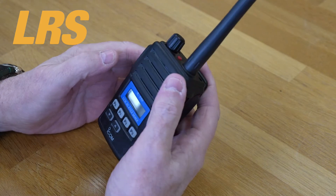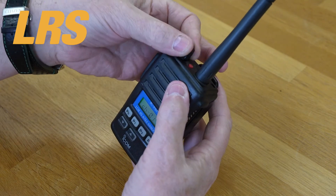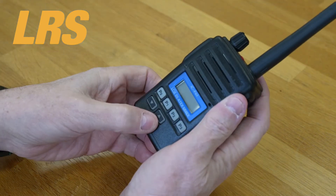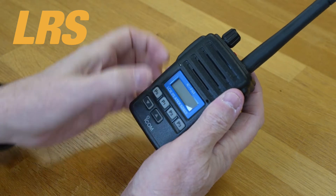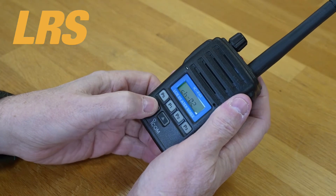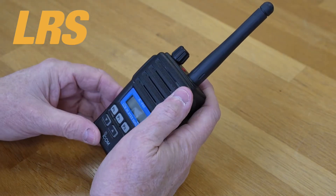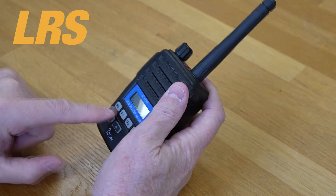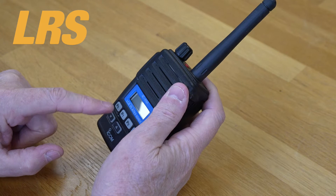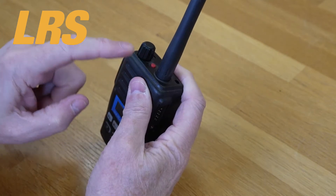The radio has the usual on/off and volume at the top. It's got a red man-down button. The channel buttons are these two here. There are up to 7 programmable buttons. The P0 to P3, red, and up/down buttons are programmable to meet specific needs. The red button on the top panel can be assigned to an emergency trigger.